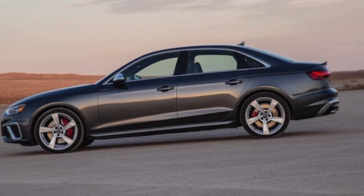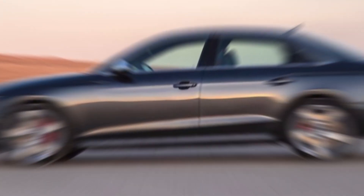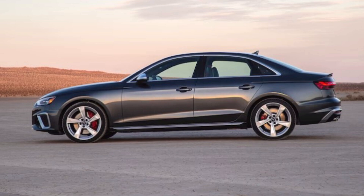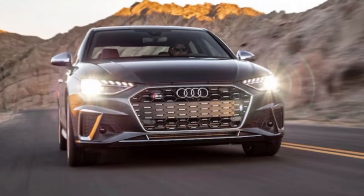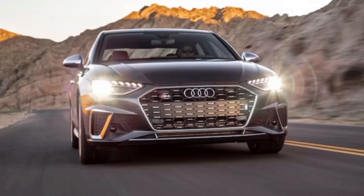So the 2024 Audi RS6 is more than just a car — it's a statement. It's the perfect blend of practicality and performance, a wolf in wagon's clothing. It's for the driver who needs space for the family but refuses to sacrifice the thrill of the open road; for the one who demands both luxury and a little bit of controlled chaos.